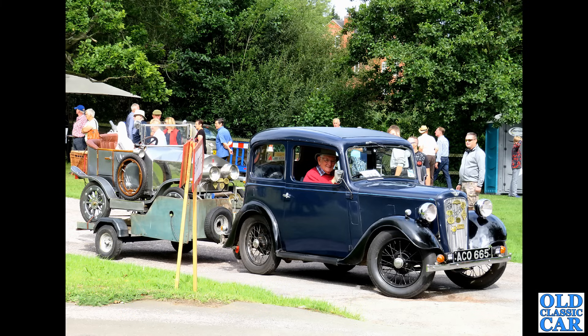Of course if you're talking practical classics you're never going to be far away from thinking about a small commercial vehicle. This is the A40 pickup of the early 1950s, based very much on the Austin Devon, and what a bobby dazzler that is. This one used to be a regular at quite a few of the shows we went to.